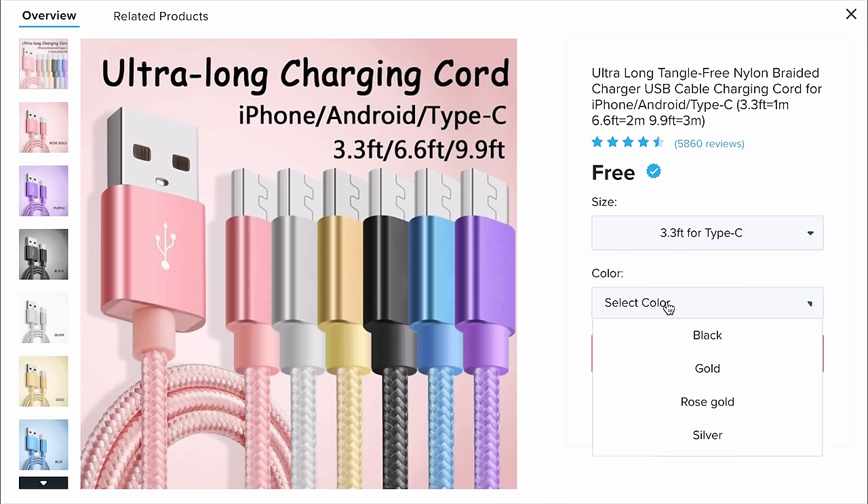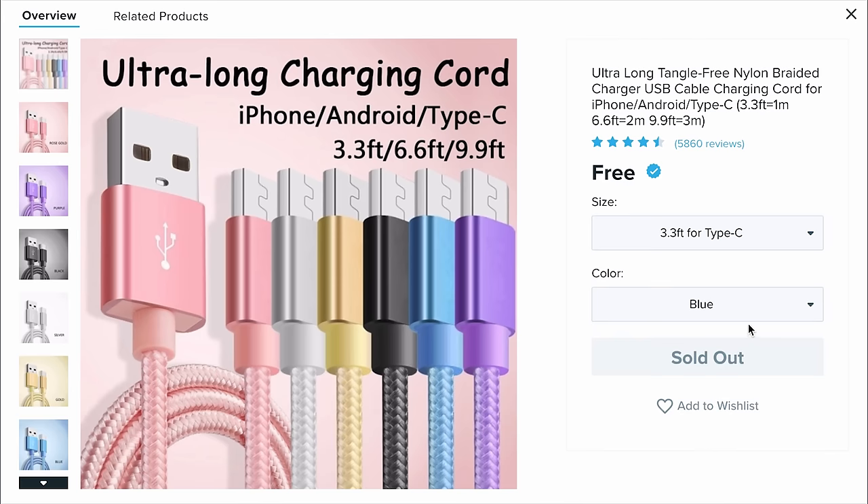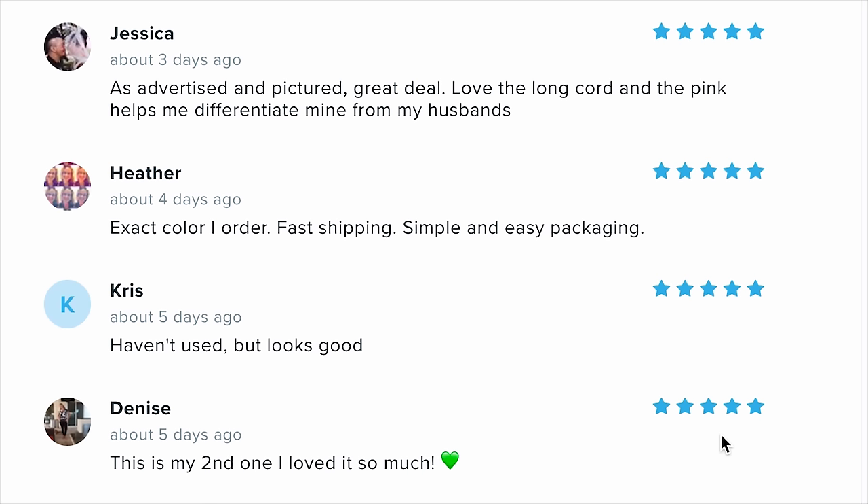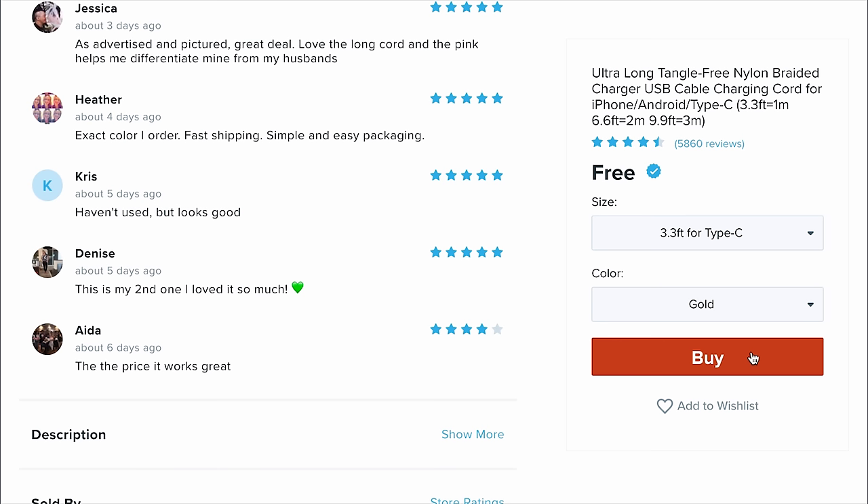I'm going for the 3.3-feet Type-C cable. Blue is sold out. What do the ratings even say? Chris says 'haven't used it, but looks good.' Then don't write a review, Chris — you know we hate that here. I'm getting it in gold just to flex on Chris. Just use it, it's a cable.